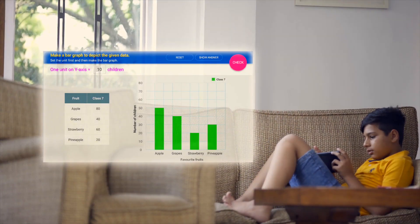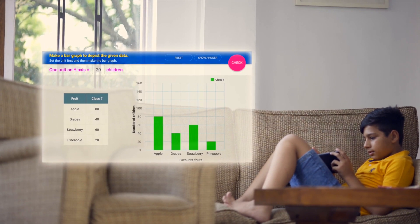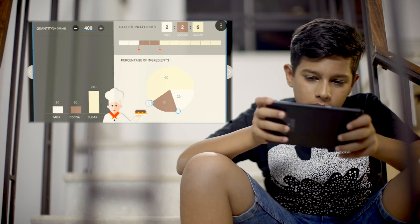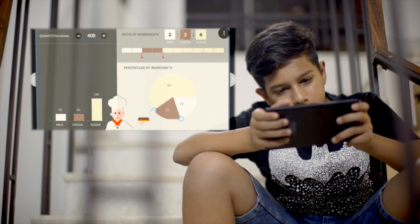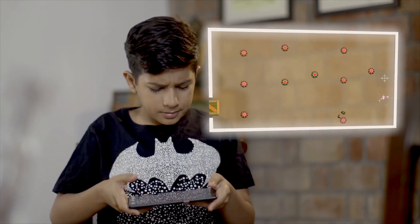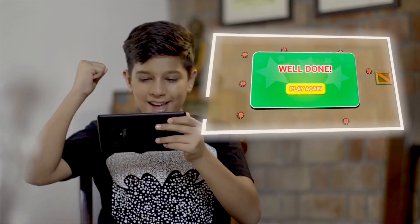Let me show you what interactivity looks like. You are a baker and are making different kinds of chocolates to sell in your shop. Change the ratio of the ingredients. Here's a game that illustrates what friction is. Well done!